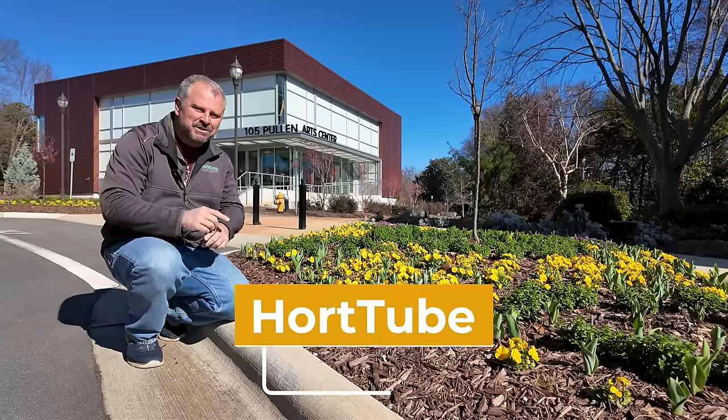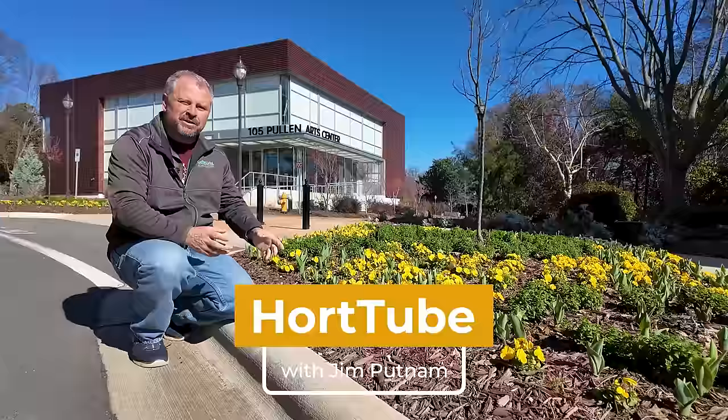Welcome to HortTube. My name is Jim Putnam. We thought we'd come out and do one of these neighborhood walk-around tours that we've been doing on the channel, with a kind of one that's about the signs of spring.